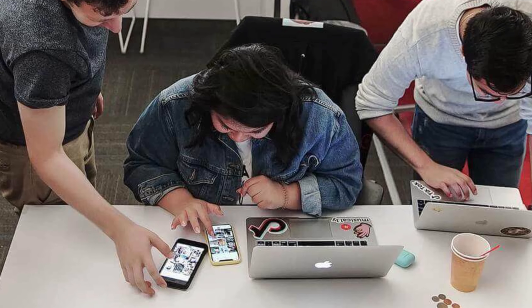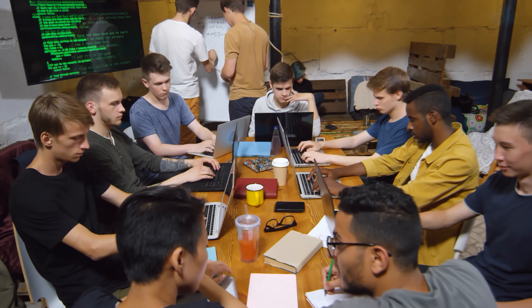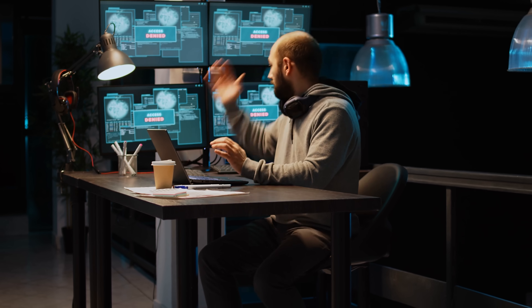Then Tencent released T1 to compete with DeepSeek, and ByteDance, the company behind TikTok, released Dappo, an open-source reinforcement learning system for building large-scale large language models. We're currently living in a vibe coder's paradise, where anyone can pick up an open-source Chinese model and generate more code than they could ever possibly need.